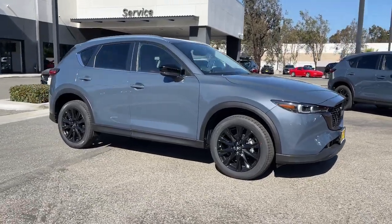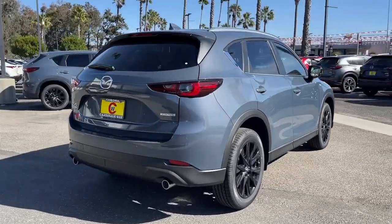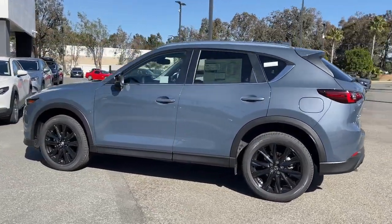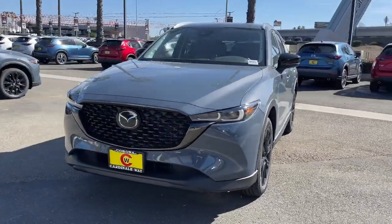Looking for your dream car? It could be the 2023 Mazda CX-5. This sporty CX-5 delivers upscale style, comfort, and versatility. From its premium interior to its excellent ride quality to its SUV capability, this compact crossover was designed to exceed expectations.